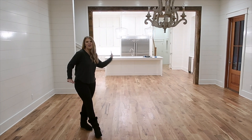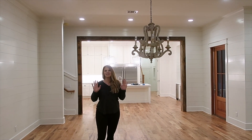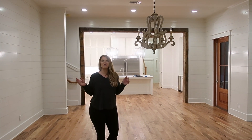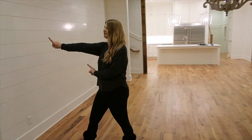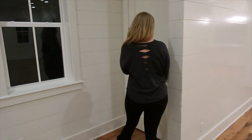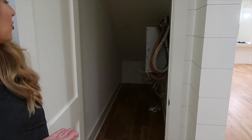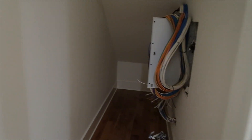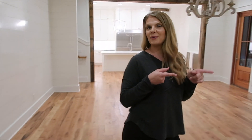Just a huge space that the kids can run and enjoy, and we don't feel all claustrophobic together. If you walk right here, it's all the electrical — all the men things that men love. Let me show you outside.